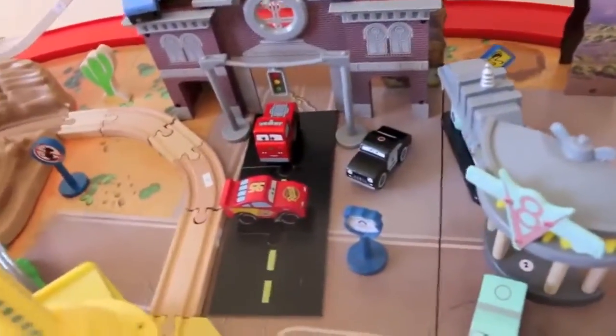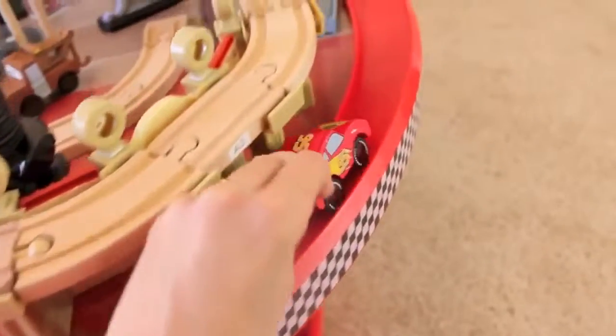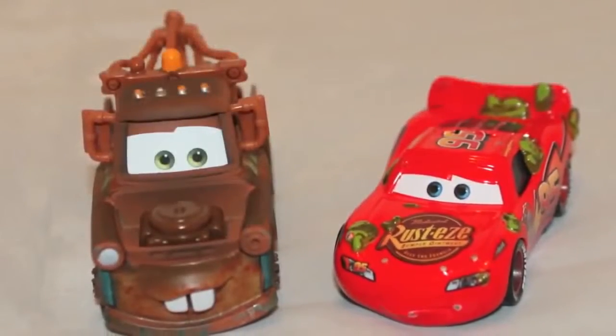Hi Red, sorry about the road! Hi Sheriff! And the last thing Lightning McQueen can do is practice racing on the racetrack. Thanks for watching, and have a great day!